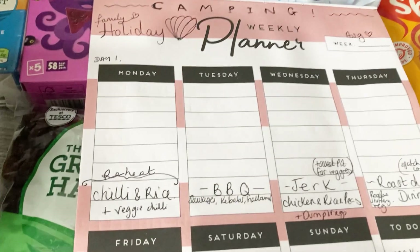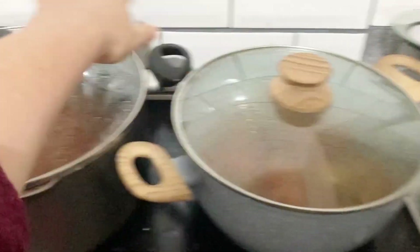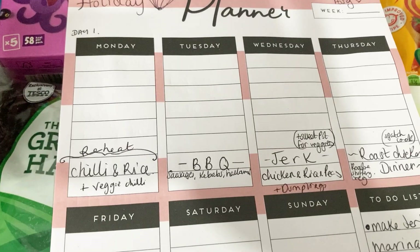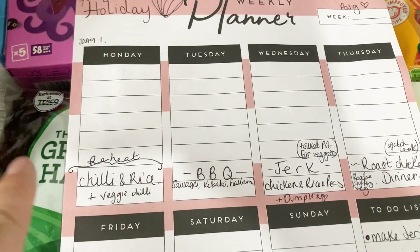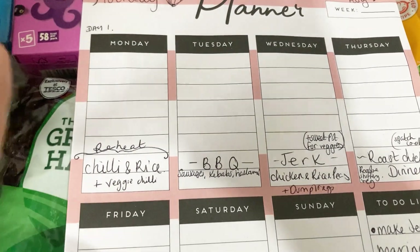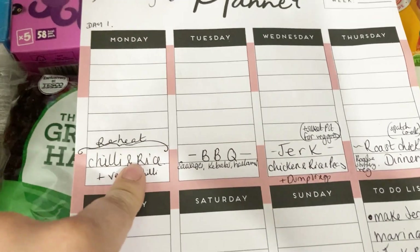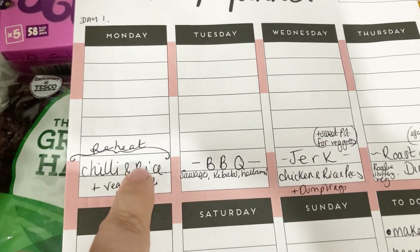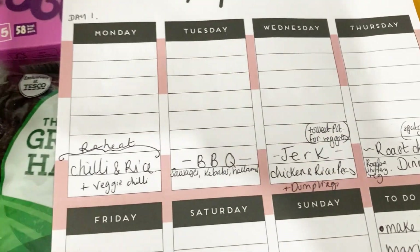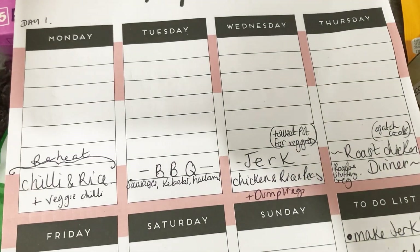So that's everything! I'm going to cook the chili today - a veggie version and a meat version. I'll freeze it so it has a few days to properly freeze, then it defrosts on the way down and is ready to reheat when we arrive. We just need to make rice and garlic bread. On Tuesday we're having a barbecue with all the normal barbecue things.